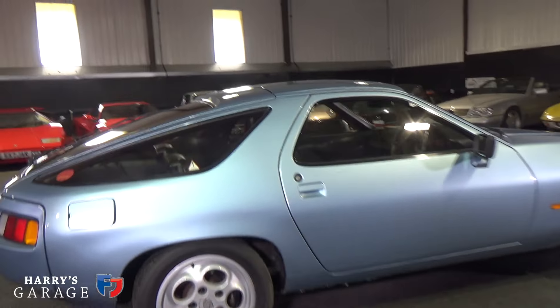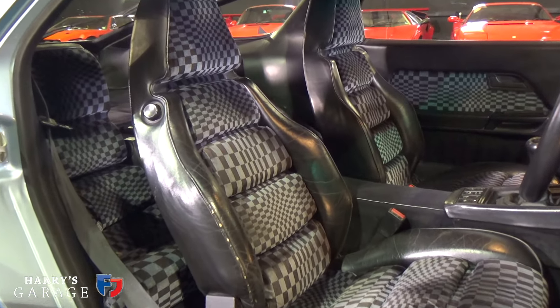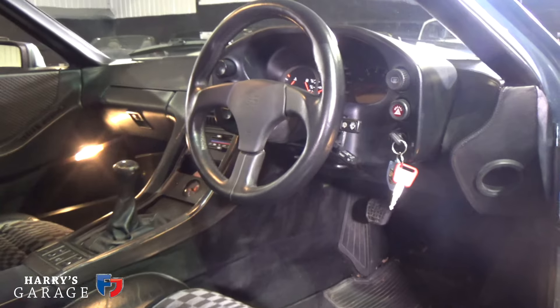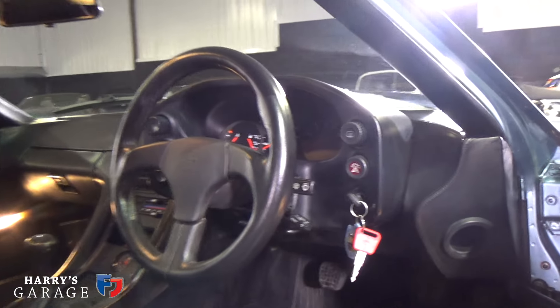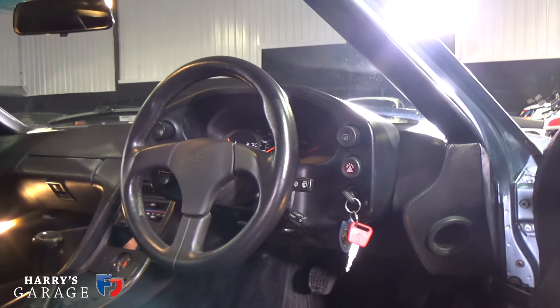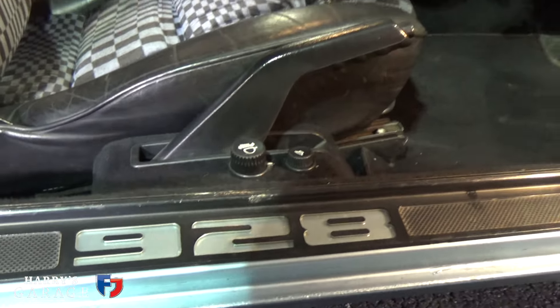A particular favourite feature on this car is its interior with the Pasha trim — this check trim so distinctive of Porsches of this era. It's just worth having one of these just for the trim as far as I'm concerned — spectacular. And that manual gearbox is so crucial. There's a different steering wheel on this car, but quite understandably. When you adjust the wheel, the whole dash lifts up and goes with it — really modern at the time.